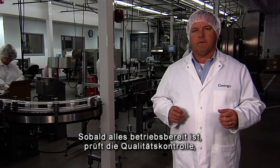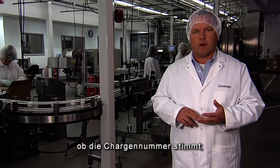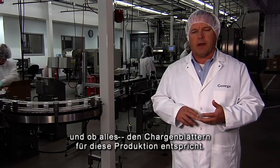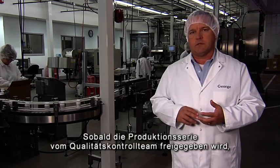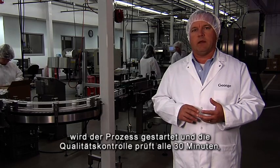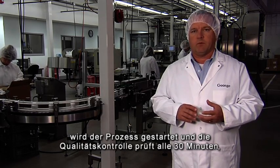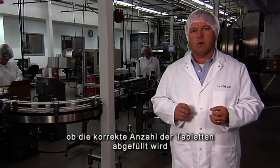Once everything is ready to run, Quality Control comes in and verifies that we've got the proper number of containers, we've got the right lot number, and we have everything in accordance with the batch paperwork for that production. Once Quality Control releases the production line to begin running, they will start the process up, and then Quality Control will come back every 30 minutes and double check to make sure the proper number of tablets are still going into the bottles.